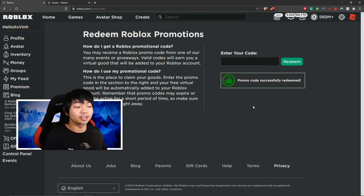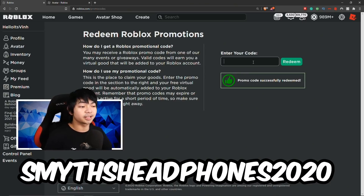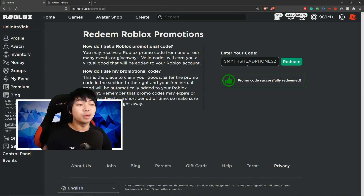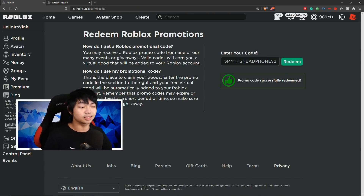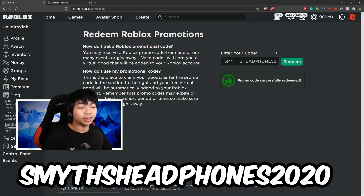The next promo code is a headphone inside Roblox. The next headphone code is SmithHeadphone2020. I know this code has actually been around for a long time already, so maybe a lot of you already have this — but if you don't, just go ahead and type this code in: SmithHeadphone2020. You should be able to go ahead and get this headphone for free.